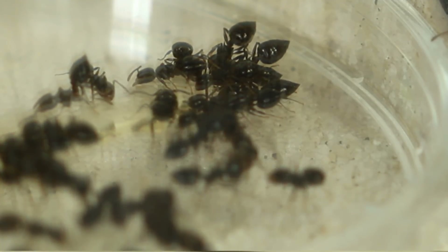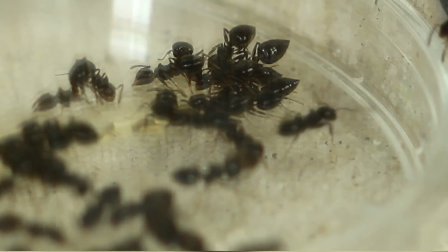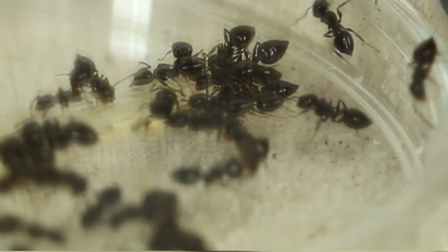There you can see their gasters. They do this a lot — feeding, communicating — not really sure what it means. It's very interesting.